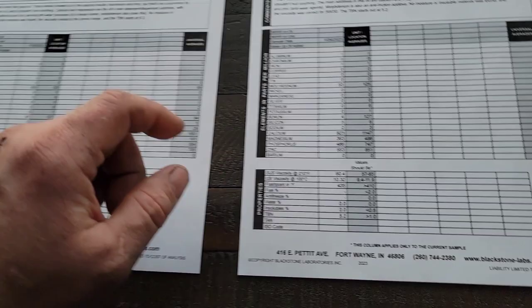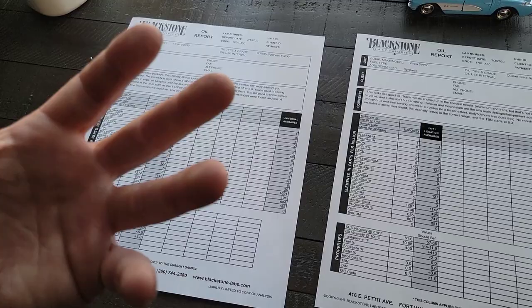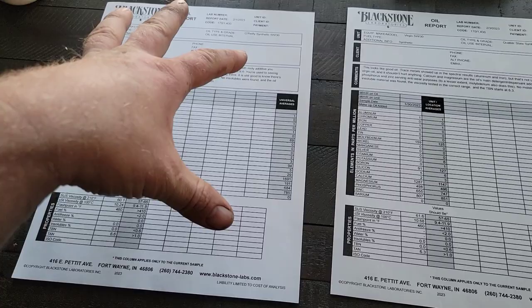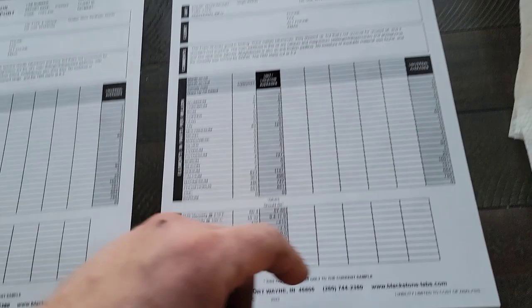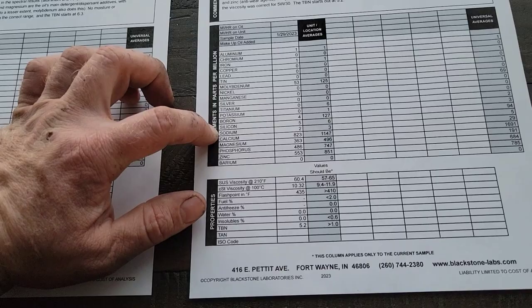O'Reilly is made by Omni Specialties — I think they get a bulk oil from somebody like Citgo or ExxonMobil, then blend it for O'Reilly. That's a great oil. Now looking at Fram full synthetic: the total TBN of 5.2 is not that great, and the moly is kind of low, boron is kind of low.